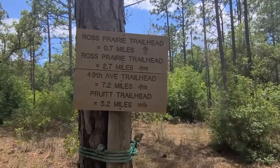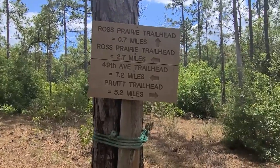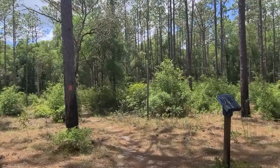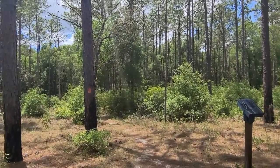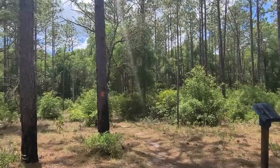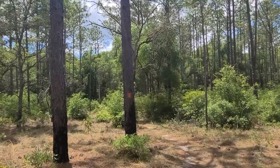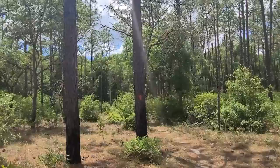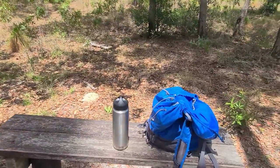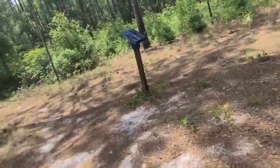Have I ever seen the Pruitt Trailhead? No, I have not. We're not going to make it there today. Even if you get up at 9 o'clock in the morning, by the time I get here it's 2 in the afternoon — so we're getting a late start. It does stay light until about 8 o'clock, but I don't like to be back here in these woods when it's getting dark. I'll try to get back to the motorcycle by about 7 o'clock. I brought a lot of water today, so I'm going to drink up and get hydrated.